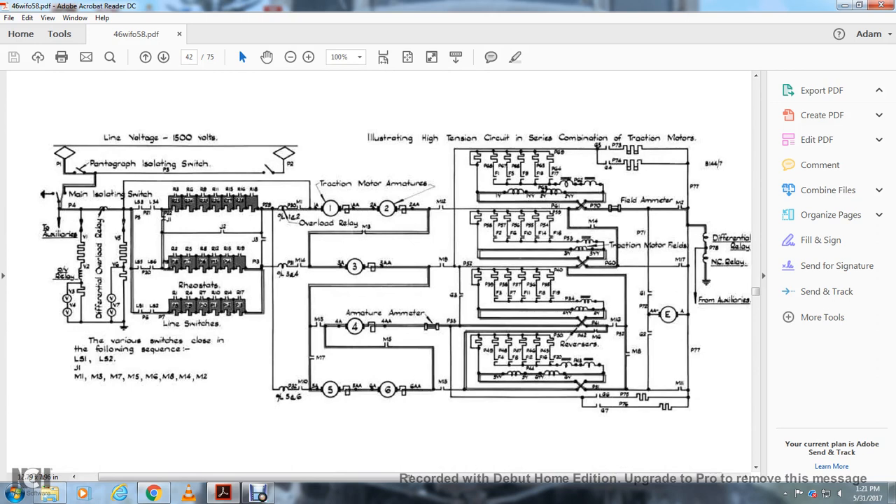Diagram at 1,500 volts showing: pantograph isolation switch, cab one, differential overload relay, mainline isolation switch, auxiliaries, relays, voltmeters, differential voltmeters, current through line switches, traction motor armatures one through six, armature ammeter, overload relay, isolation, high tension circuit breaker, series combination traction motors, traction field armature, traction motor fields, motor-exciter generator, differential relay, C relay, and four more auxiliaries.